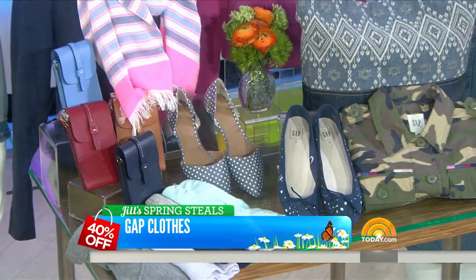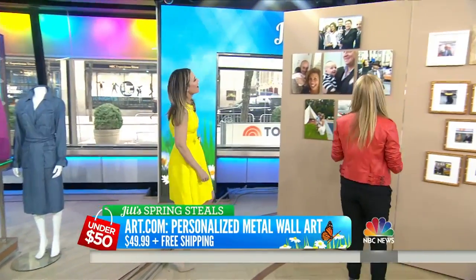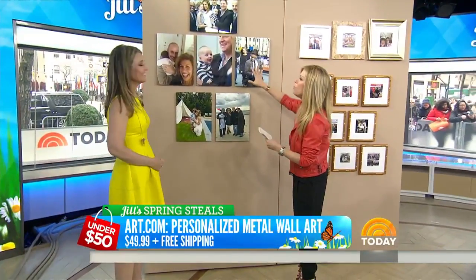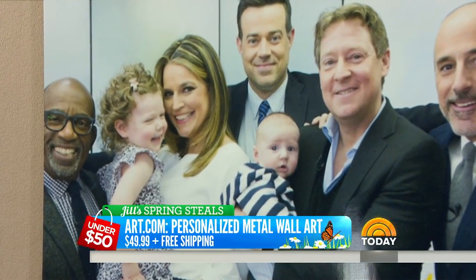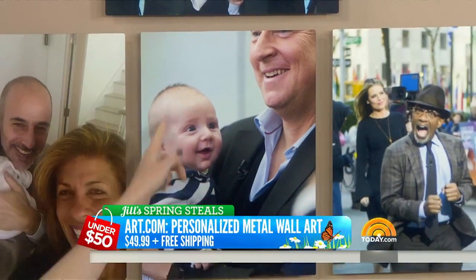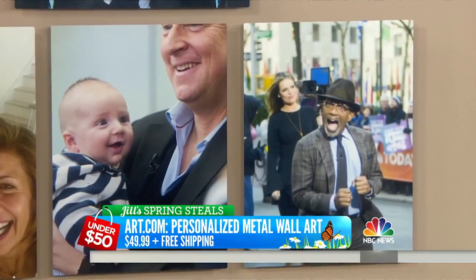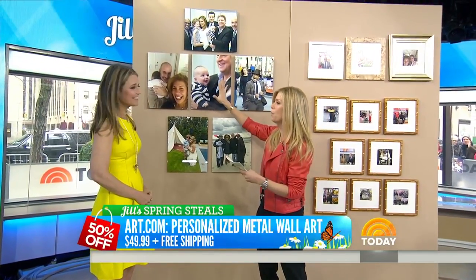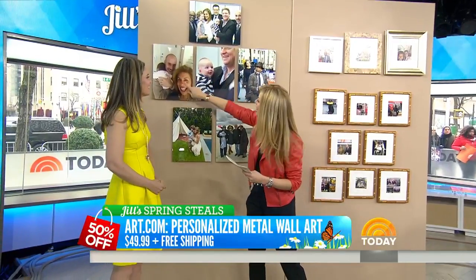I like that scarf, that's cute. Okay, 40% off everything — that's great. You're going to really like this. This is art.com, personalized metal wall art. How beautiful is this? Just the print on this. This is the centerpiece. The retail on this is $99.99 for a 16 by 12. This is 50% off today for $49.99 plus free shipping. What a beautiful way to spruce up your home, but also as a gift.